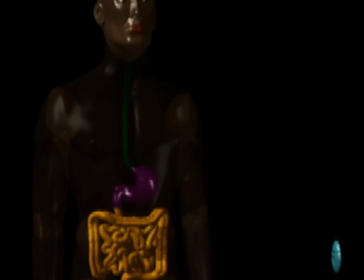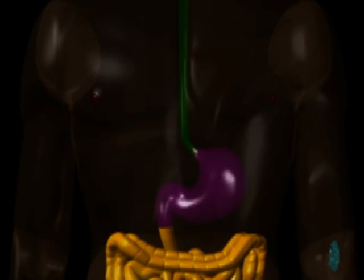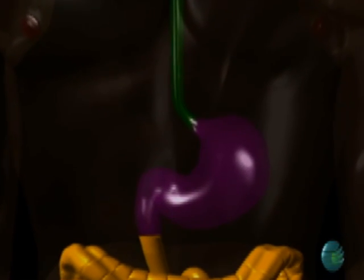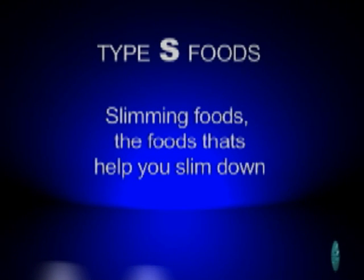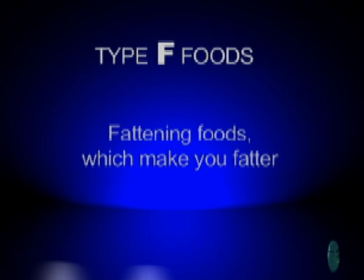How do fats form in your body? Imagine for a moment that we are inside your body. As we explained before, in order to slim down there are only two types of foods: Type S foods or slimming foods, the foods that help you slim down, and Type F foods or fattening foods, which make you fatter.